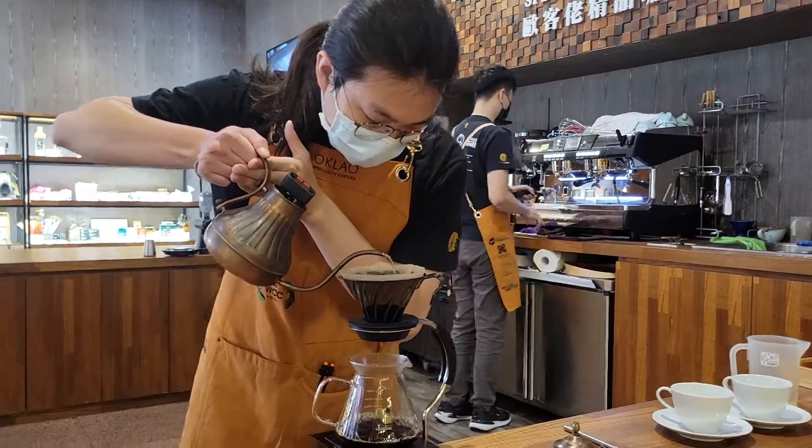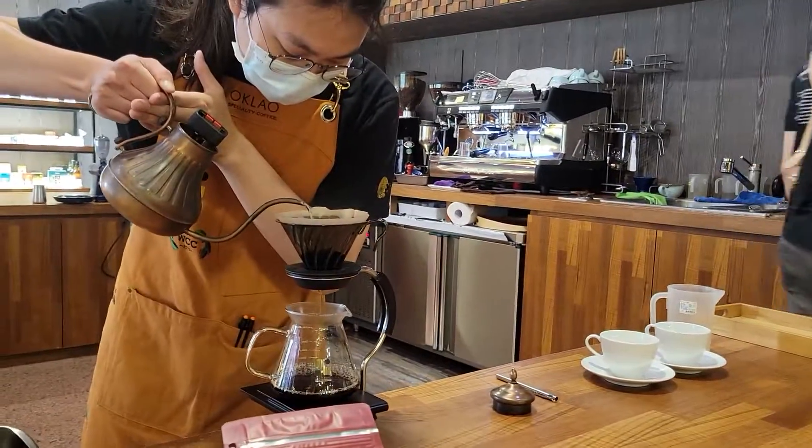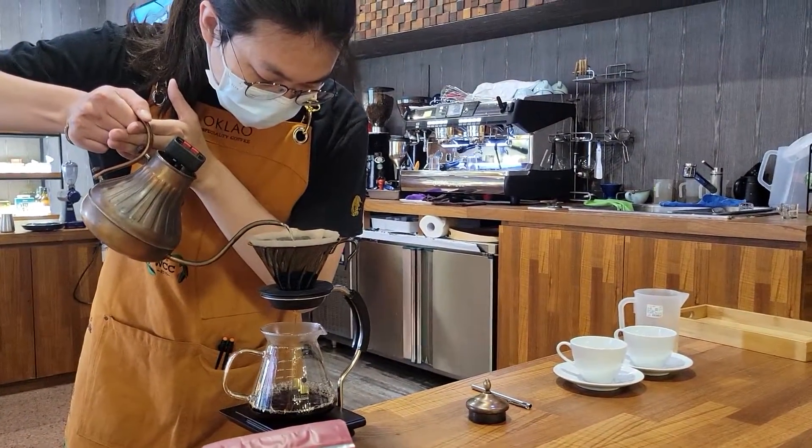It's Sunday, November 27th, and I'm here at Okleo in Kaohsiung, Taiwan. These guys make fantastic coffee.